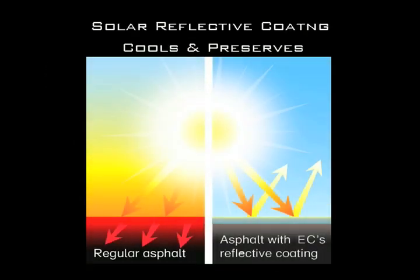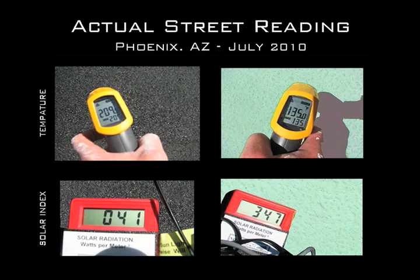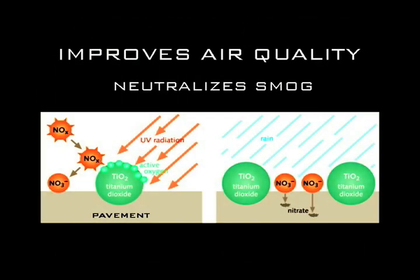Solar reflective surfaces are cool. Cool pavement can reduce the thermal heat of an asphalt surface by as much as fifty degrees. The photocatalytic properties can also reduce smog by fifteen percent.